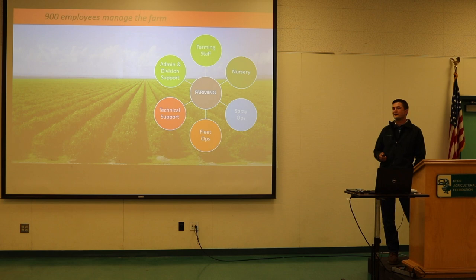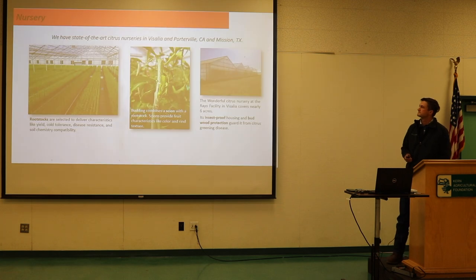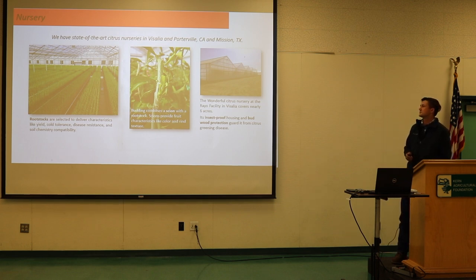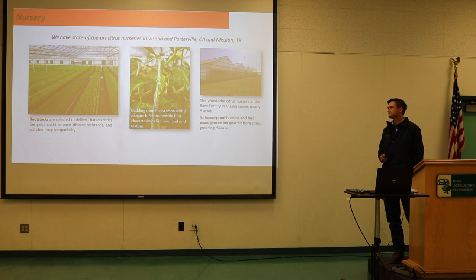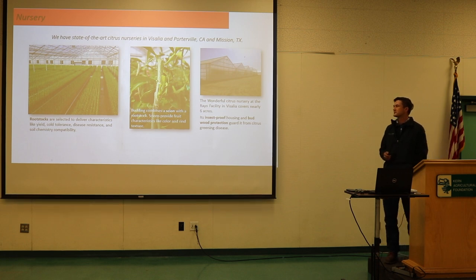We have a few nurseries, including one in Porterville and one in Texas, producing about a million trees a year. Rootstocks are very important because different soil makeups — sandy loam and a plethora of other soil profiles — require different rootstocks. It's critical to choose the correct rootstock for the given area where you're planting an orchard.